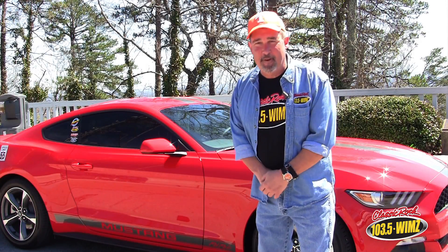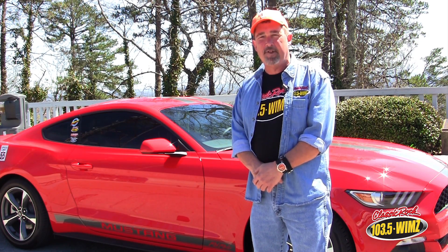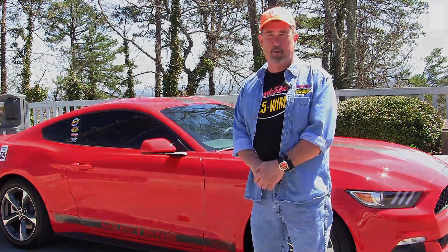You can win this 2015 WIMZ Red Rocker Mustang. Listen for cues to call weekdays. Go to designated live broadcasts. You can sign up on our Facebook page. You can also go to Rusty Wallace Ford in Newport or designated Hardee's locations as well.